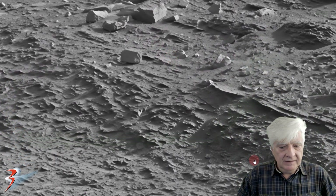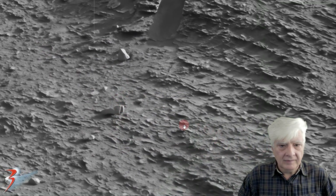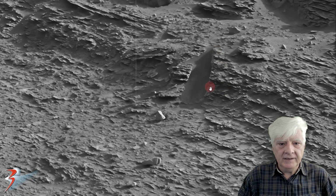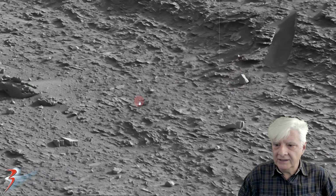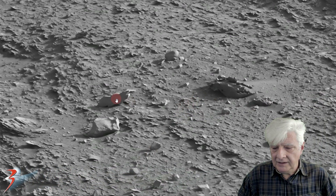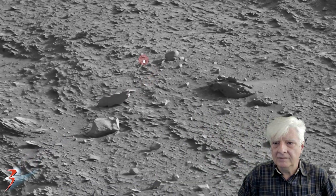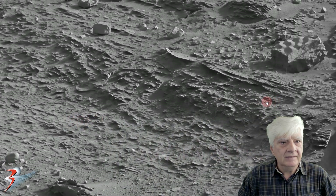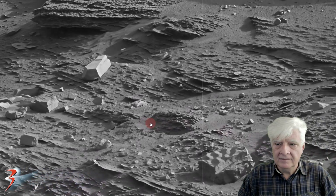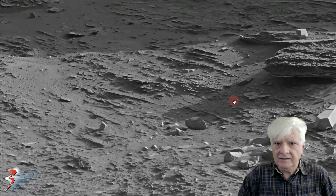Let's have a look at the surrounding terrain up close. There's some sand in that opening, on that ridge line, and an interesting piece here as well. I'll just pan left to right across this photograph — you can see those things are totally out of place.